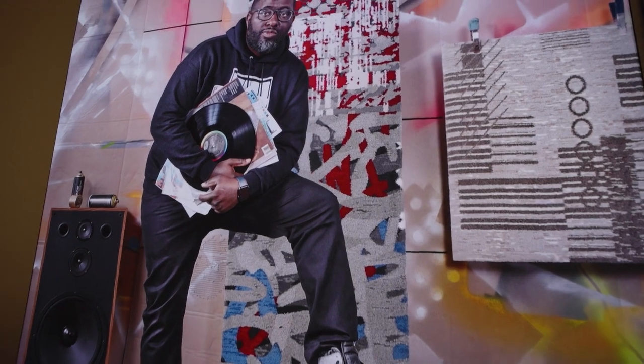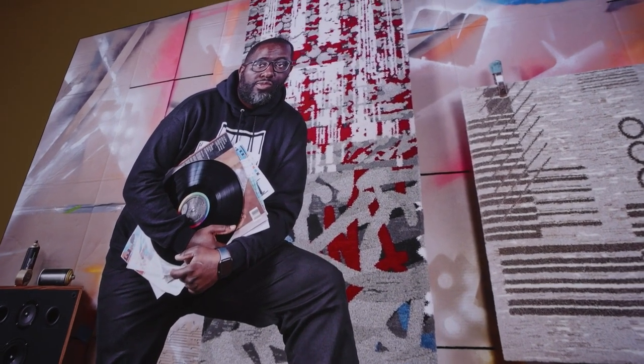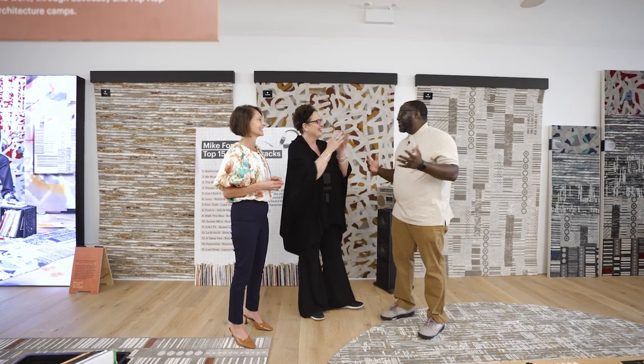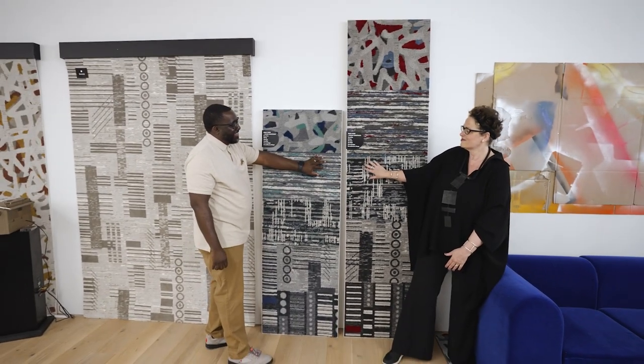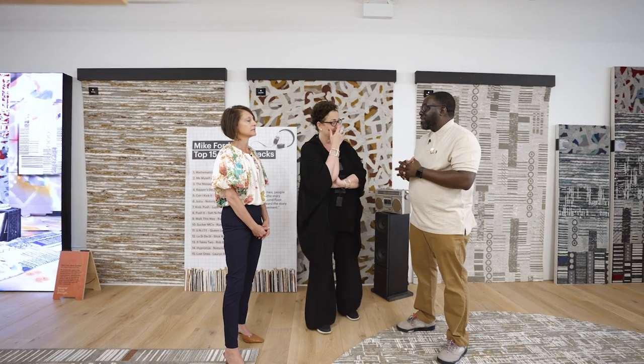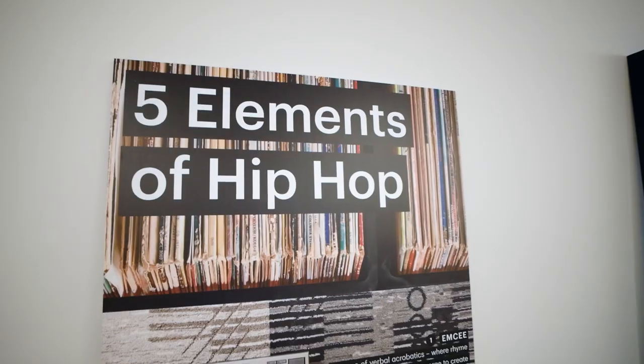Mike Ford, you are at NeoCon with your first rug collection — this is incredible. It's my first NeoCon as well. It feels amazing to be able to see some of these ideas come to life. Happy 50th anniversary for hip-hop! This line is inspired by those 50 years. We took one of the elements of hip-hop and digested what it means, looked at the textures and the patterns, extracted those, and dedicated one rug to each one of the five elements.